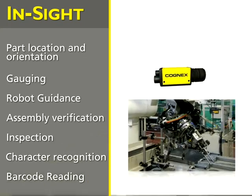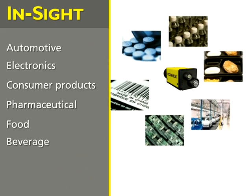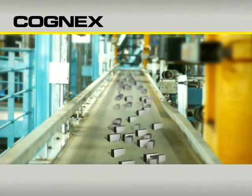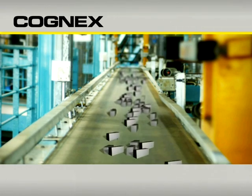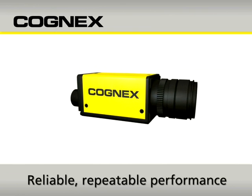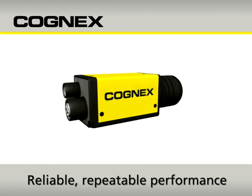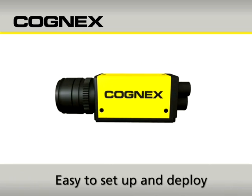Insight Micro handles the broadest range of vision applications for the widest array of industries. And because it leverages 25 years of Cognex experience in vision development, Insight Micro is so smart it delivers reliable, repeatable performance on the most challenging vision applications. But what's truly revolutionary about Insight Micro is how easy it is to set up and deploy.